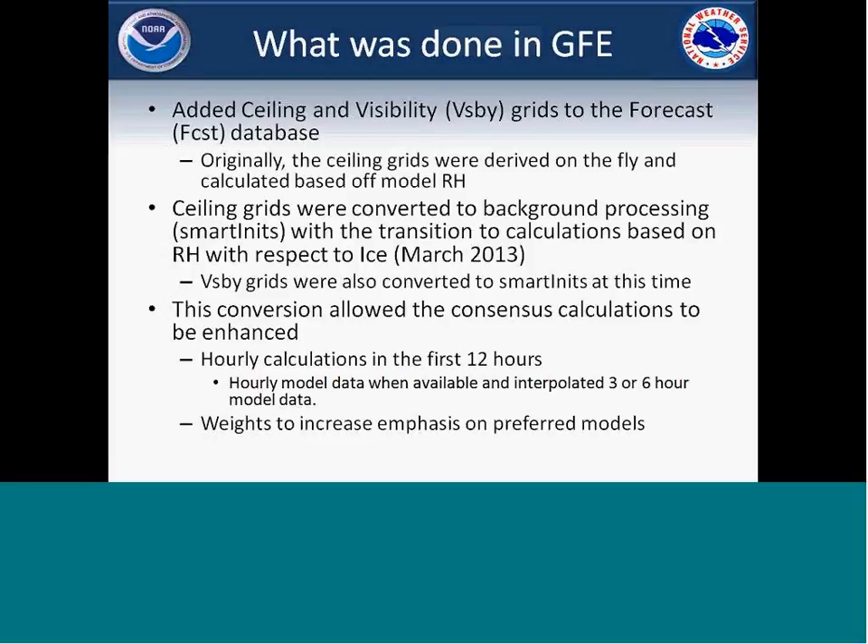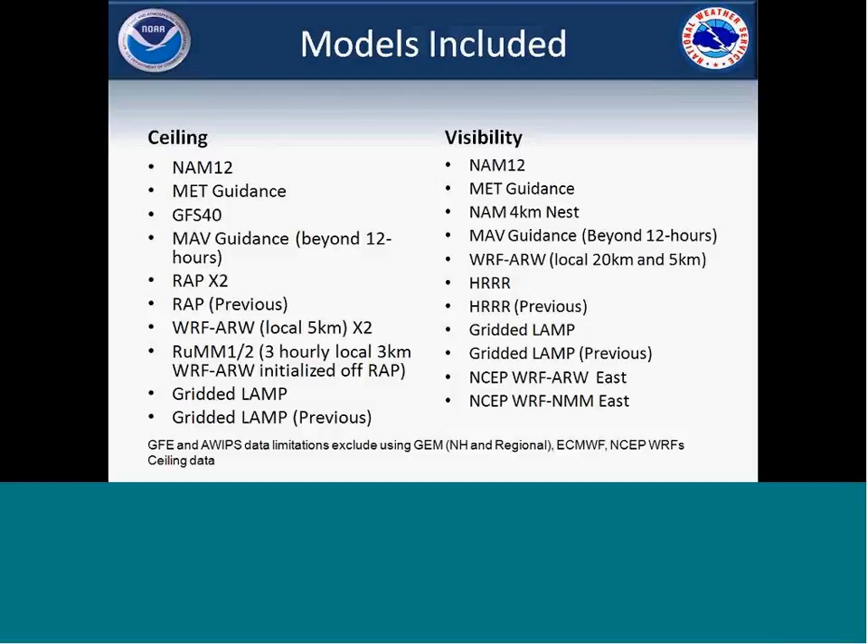With that conversion, we enhanced some of the consensus calculations. In the first 12 hours I mentioned, we used hourly model data like the HRRR or RAP, and also interpolated three or six hour model data like the MAP, MET, GFS, and NAM to get hourly model data, incorporating that into the hourly calculations. We also added the ability to do some weighting, so if we saw certain models performing better, we could add weights to improve the overall forecast. The model list includes mainly American models plus some of our local WRF runs done here at the office.